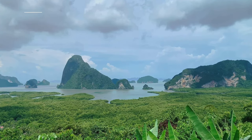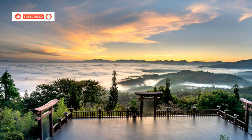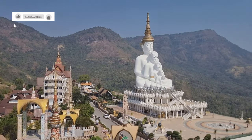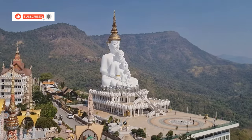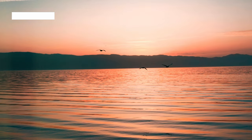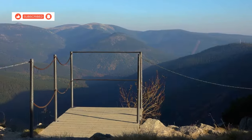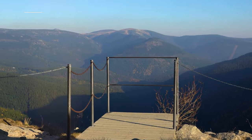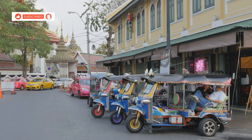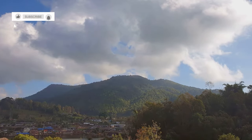For those seeking breathtaking views, a trip to Nernchang Suek Viewpoint is a must. Perched high on a mountain peak on the border between Thailand and Myanmar, this vantage point offers unparalleled panoramic vistas. As the sun begins its descent, the viewpoint transforms into a photographer's paradise — the sky explodes in a riot of colours, from fiery oranges and reds to soft pinks and purples. The air is fresh and cool at this elevation. The viewpoint is easily accessible by car or motorbike. Once at the top, take your time to soak up the views, breathe in the fresh mountain air, and capture the beauty of the moment.